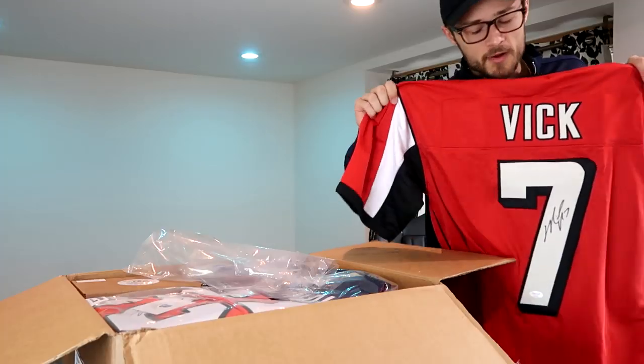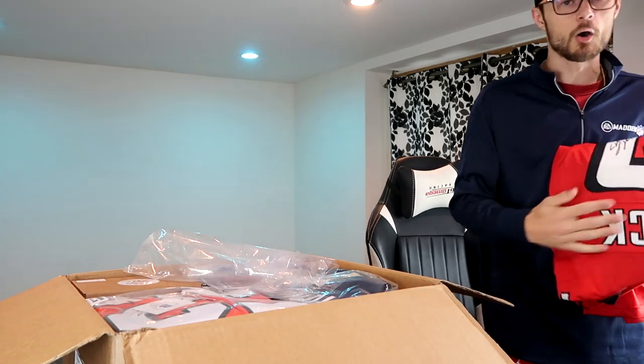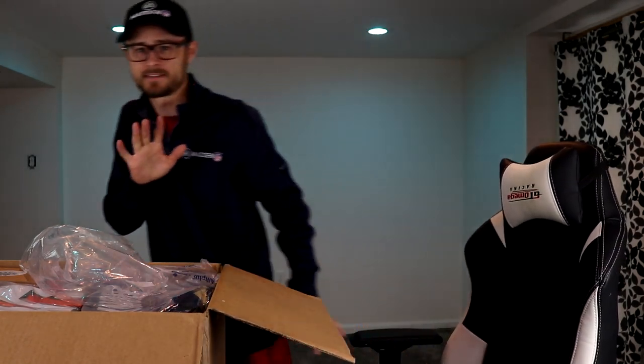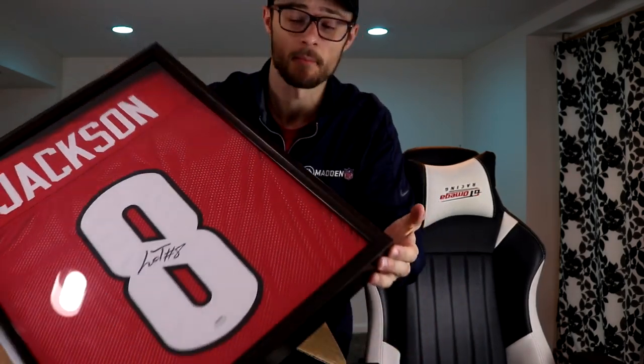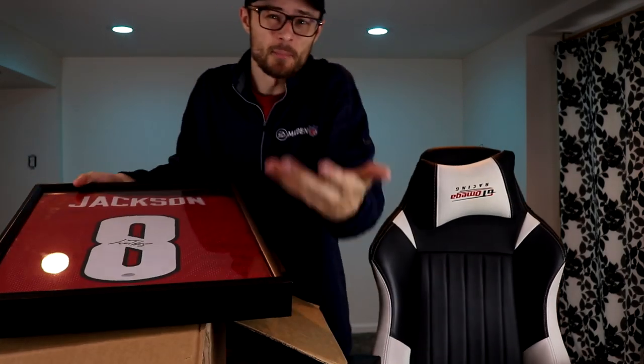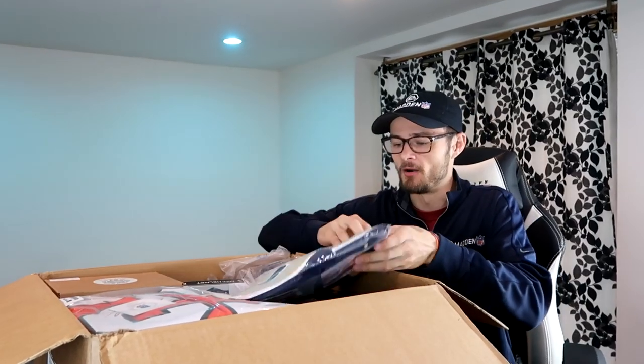One of the biggest questions I got from our previous $1,000 mystery box video is that you can only get these in a size XL. They are not meant to be worn obviously — they have autographs on them. Let me show you what you're supposed to do with these. Look at this — I put this Lamar Jackson jersey in a nice frame. I'm gonna hang it up on the wall. I got a lot of these, so if you want to put it in your bedroom, game room, or office, it works out perfect.